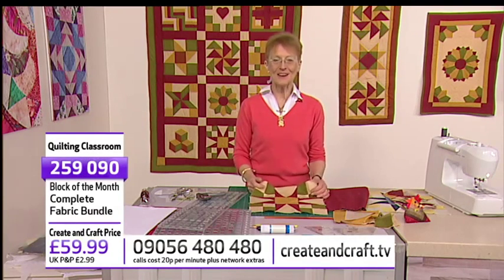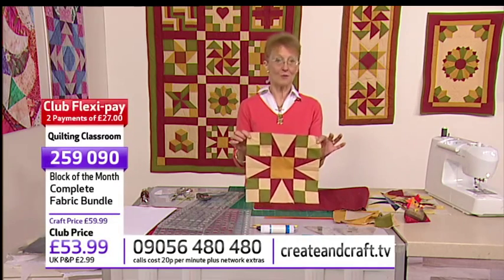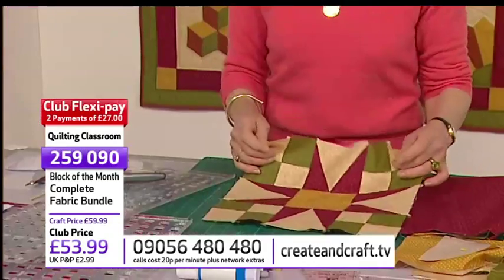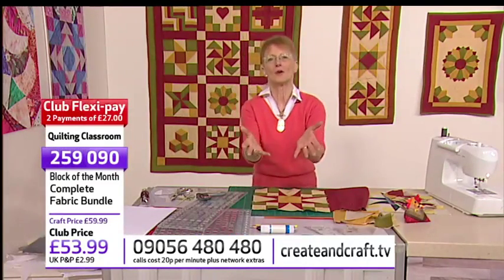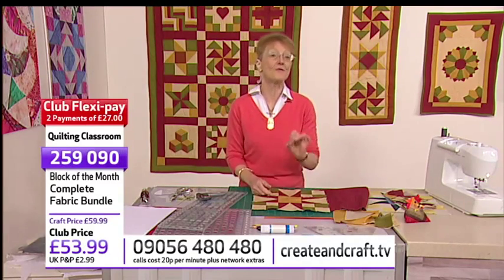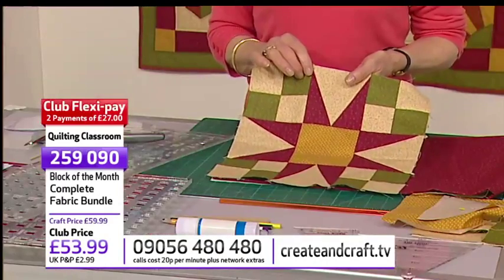Right — we are going to do three blocks today, starting off with the 54-40 or Fight. You might wonder about the name — it's all to do with America, Alaska, fighting, etc. Google it! The block itself requires what's known as the Tri-Rex tool, which we showed you a moment ago. It comes in two parts: the major section does the large part of the triangle in the middle, and the smaller section does the little bit at the side.